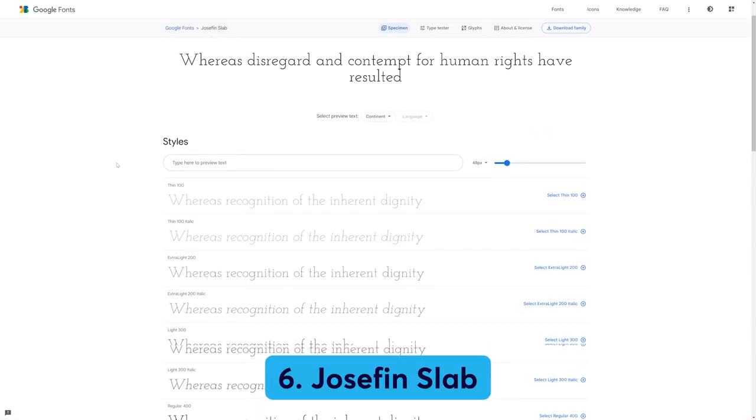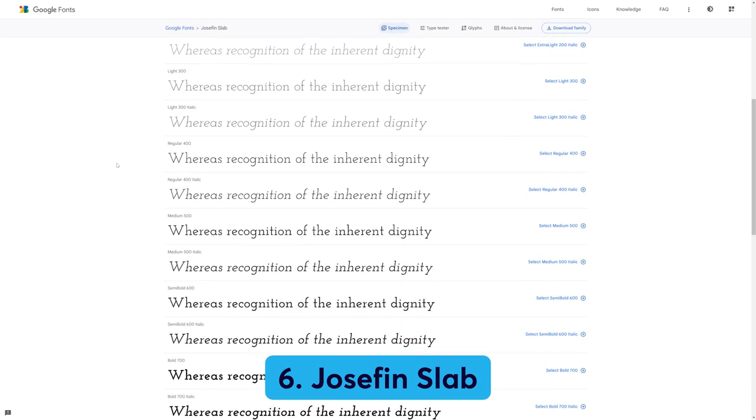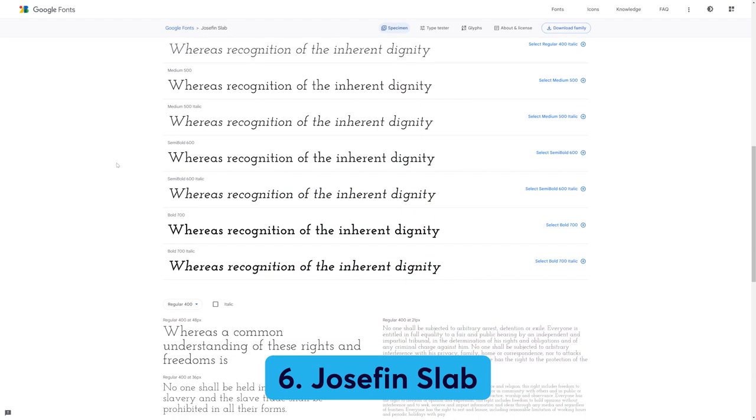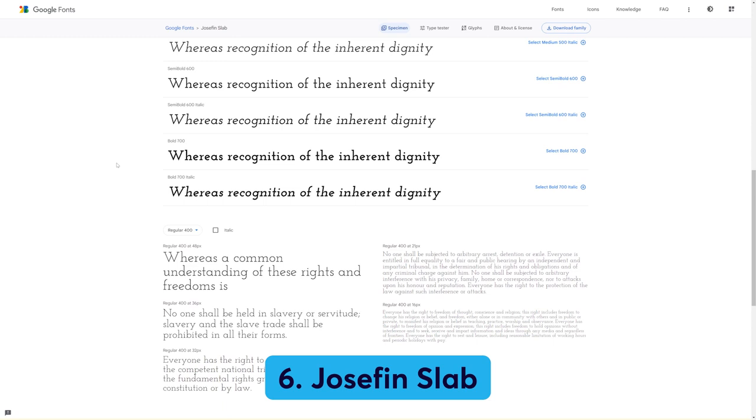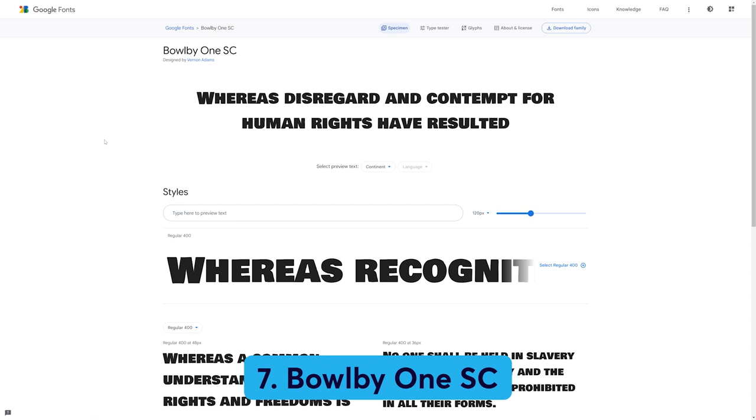Number six: Josefin Slab. Josefin Slab is a modern, stylish font that's perfect for bringing a sophisticated tone to any website. It works well for main copy and looks good next to headings in Amatic SC. Number seven: Bowlby One SC. It's designed for headings and only comes in one style — we don't recommend using it for main copy. If you want impactful, bulky titles with slightly rough edges, Bowlby One SC is a perfect choice.